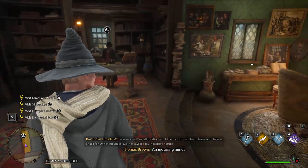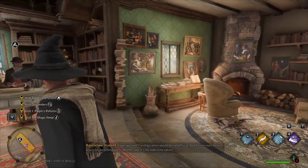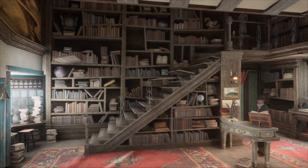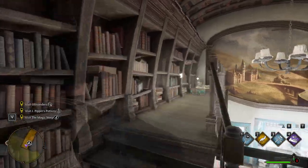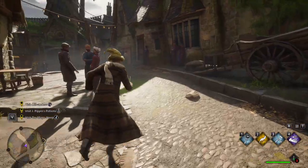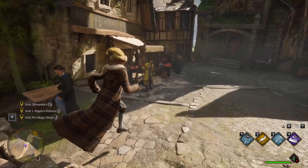Across the street from this you're gonna find Tombs and Scrolls. If you go off to your right you can interact with a book on a desk. Go up the stairs that appear at the back of this sort of hallway and you're gonna find a chest containing a sheepskin hat.